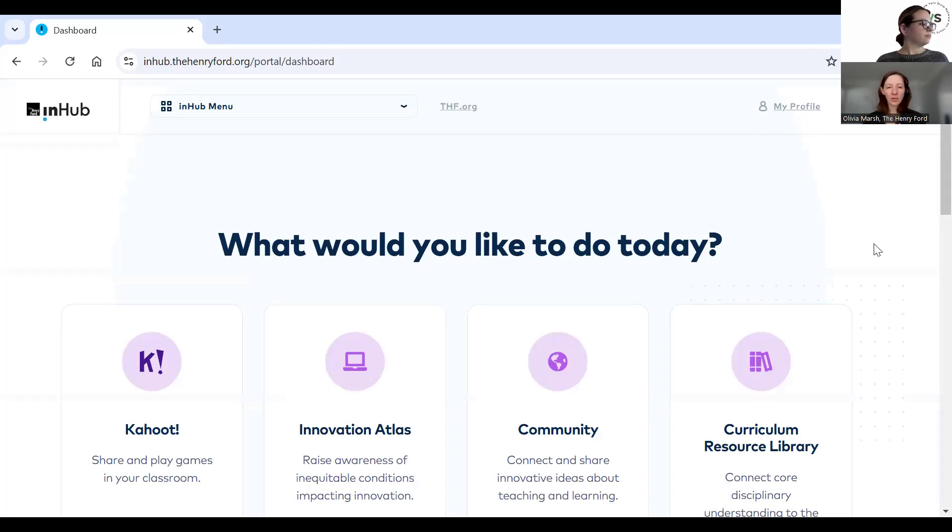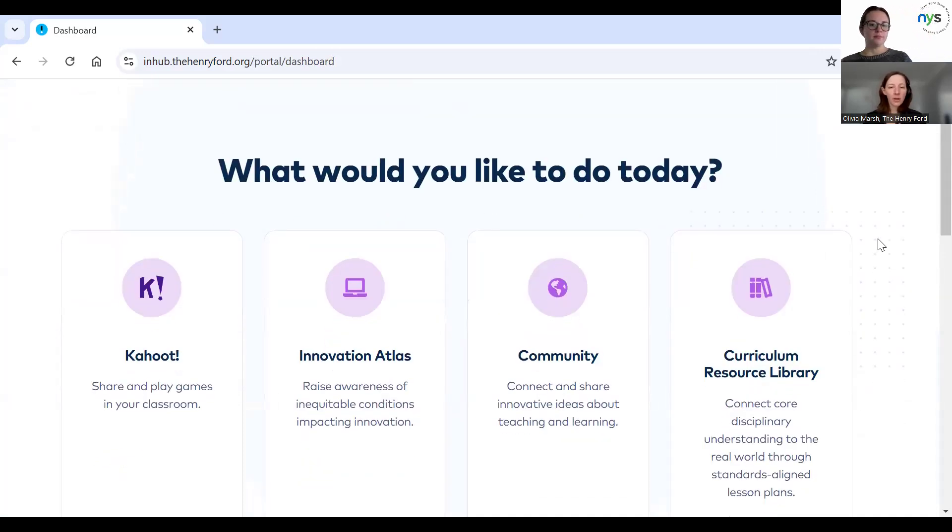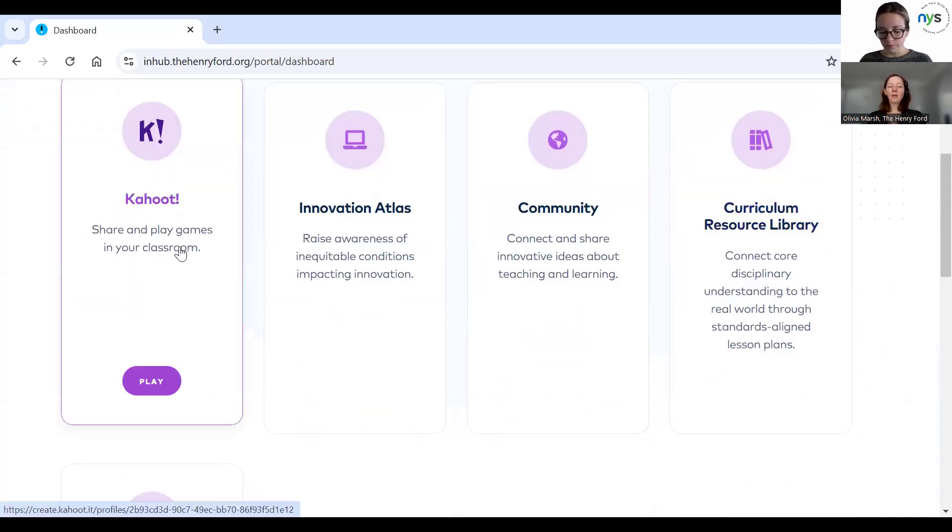I'll go through these really quickly, but the bulk of what I'd like to share with you today is in our learning management system. The Henry Ford does have a Kahoot channel. The Kahoot channel includes games about our Invention Convention program, introducing some of those concepts. It also includes fun games about the Henry Ford itself and some of the primary artifacts we have, like the Rosa Parks bus, the Abraham Lincoln chair, that kind of thing.